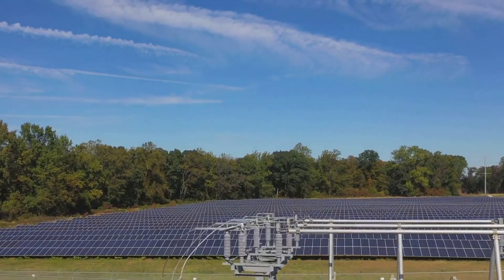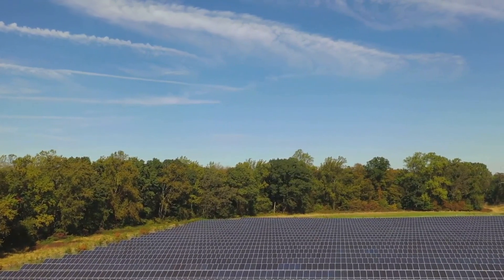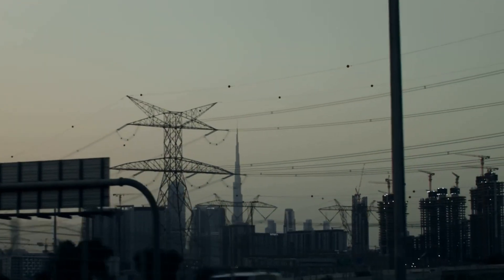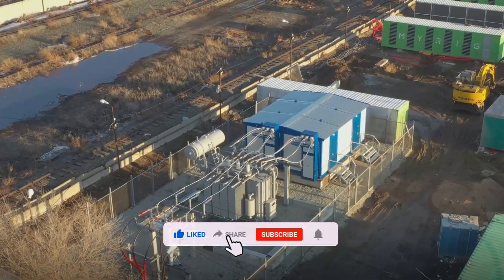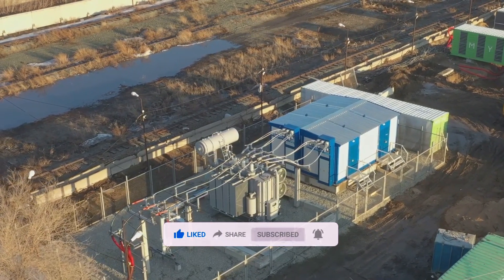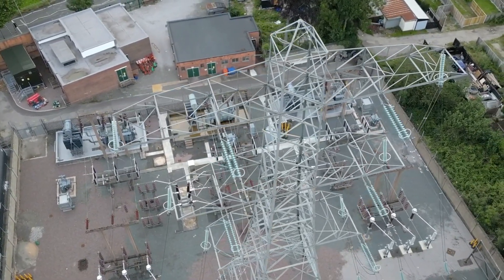So the next time you see a power distribution setup at a construction site or during an emergency, remember it's probably a mobile substation at work, providing power, promoting efficiency, and pushing boundaries. If you've enjoyed this deep dive, don't forget to hit that like button, share with fellow enthusiasts, and leave your thoughts in the comments below. Make sure to subscribe for more electrifying content, and until next time, stay charged, stay curious.